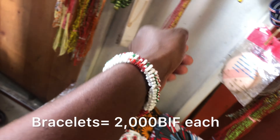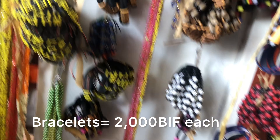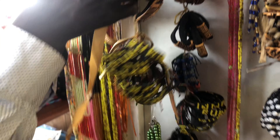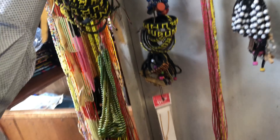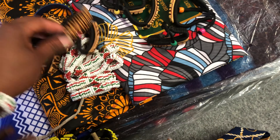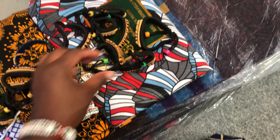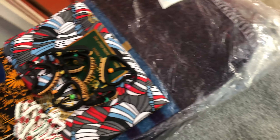So guys, this is what I'm spending my $10 on here in Burundi.